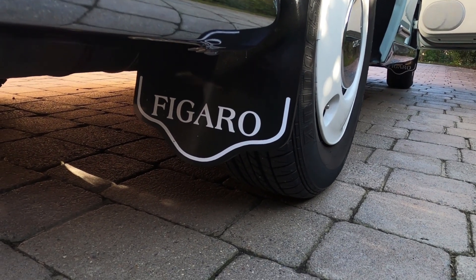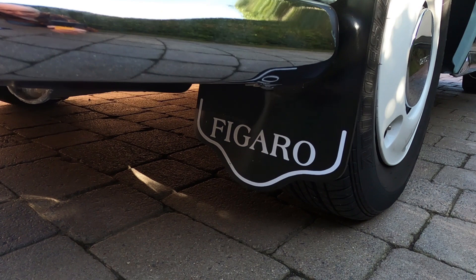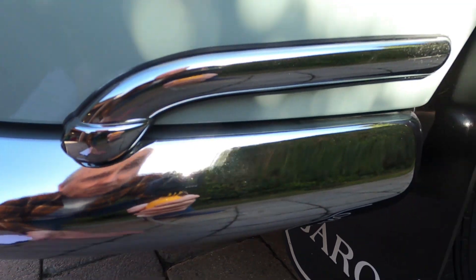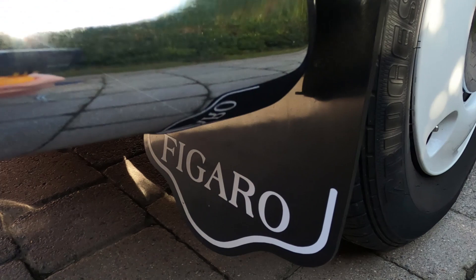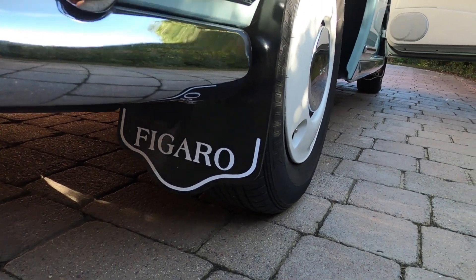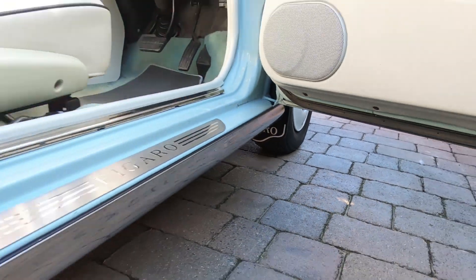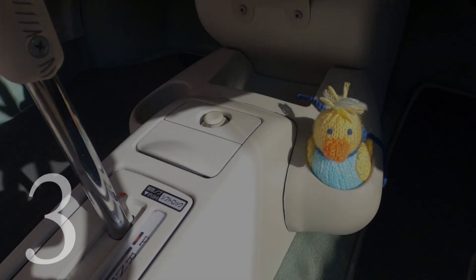Number 4 is the superb mud flaps, created especially for the club. These are available for 65 pounds for a set of four, and they come with all the fittings — you just screw them to the car and all the bolts line up perfectly. They protect the back of the car and keep wet off the underside. They also look great — when people follow the car they can see the Figaro branding, and there's a front set too. That's number 4.